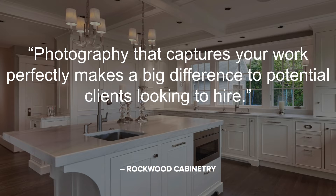Rockwood Cabinetry shares their perspective on great photography: photography that captures your work perfectly makes a big difference to potential clients looking to hire. To boost your profile with great photos, we would always recommend hiring a professional. But if you want to try it on your own, here are our tips for making your photography top tier.